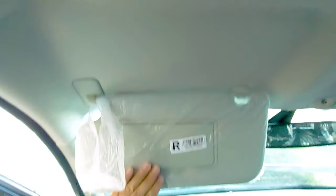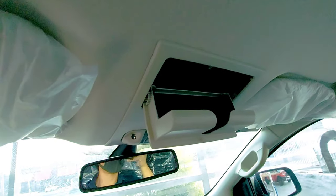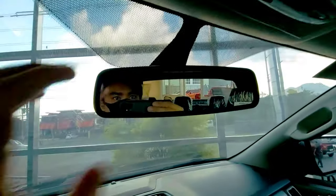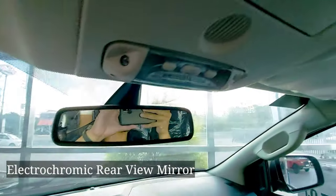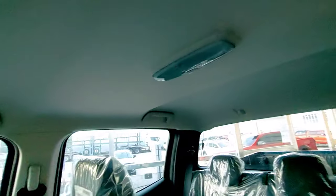Meron din syang extra na compartment sa ibabaw. And dito sun visor with mirror, sunglass holder. Dome lights, microphone, electrochromic rear view mirror, then passenger side na sun visor with mirror also. Very nice design. Glove compartment. Meron din lock and unlock button sa passenger side, and dome light.